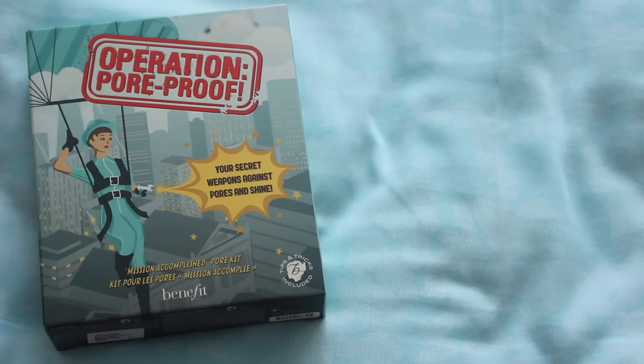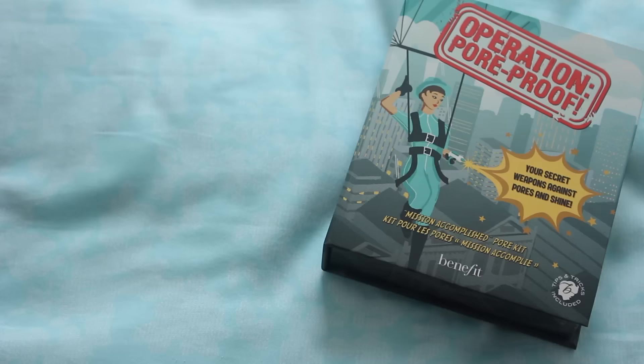The next thing I got is actually for my pores. This is the Operation Pore Proof. This thing comes with a bunch of benefits samples.